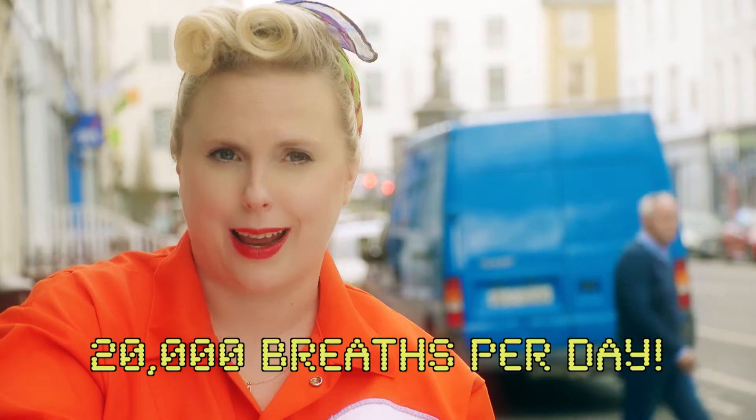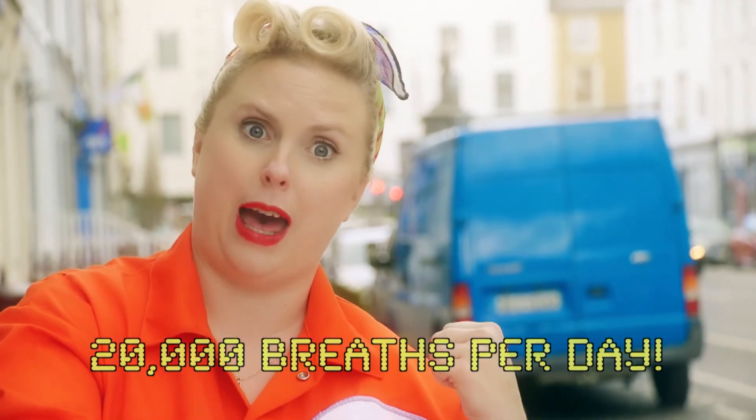Did you know that most of the time you don't even know you're breathing? It happens without you even thinking about it, while you're awake and while you're asleep. You breathe in and out over 20,000 times every day — that's enough air to fill a van!